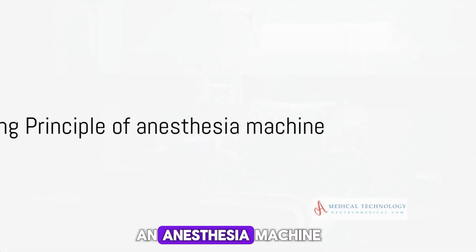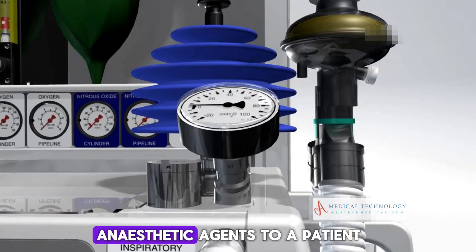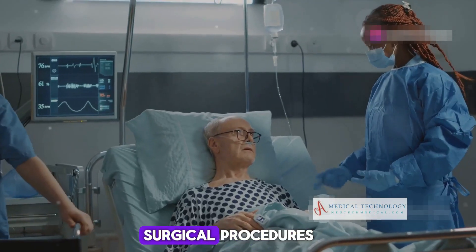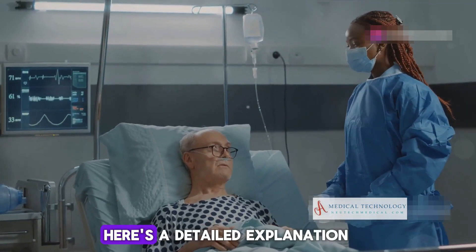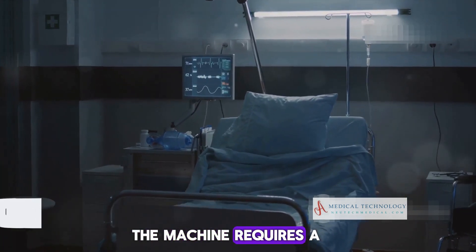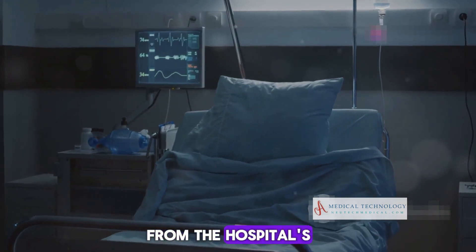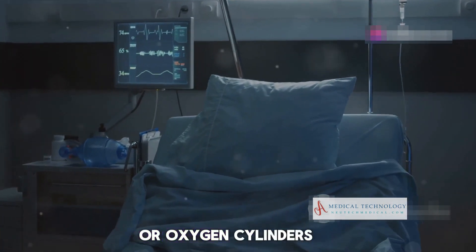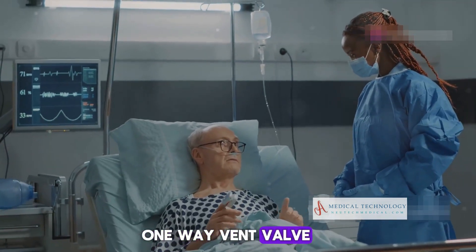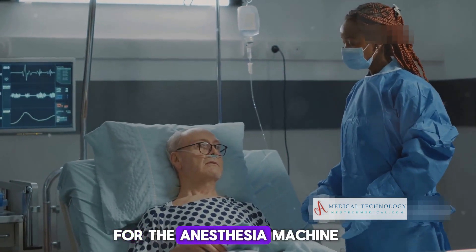The working principle of an anesthesia machine is centered around the delivery of a controlled mixture of gases and anesthetic agents to a patient, to ensure they remain unconscious and pain-free during surgical procedures. The machine requires a significant amount of oxygen, obtained from the hospital's central air supply system or oxygen cylinders. Each gas from the cylinder must pass through a filter, one-way vent valve, and regulator, to reduce the pressure to the appropriate working pressure for the anesthesia machine.